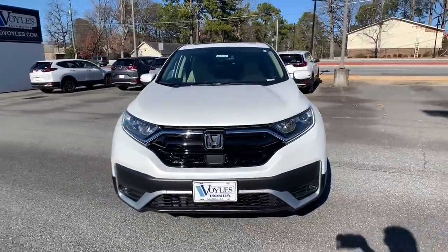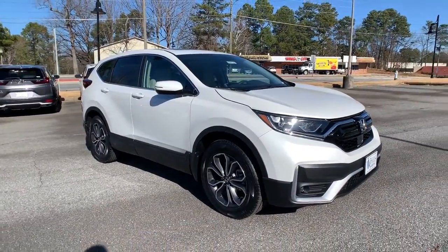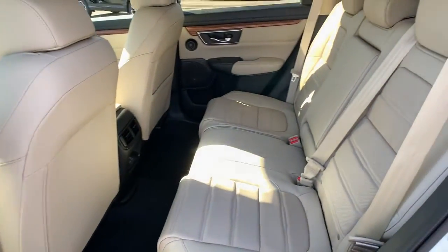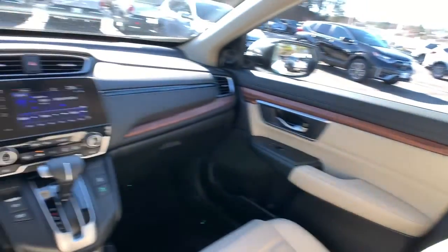These are just some of the great options this vehicle comes with: sun/moonroof, keyless entry, backup camera, power liftgate, power passenger seat, keyless start, fog lamps, heated mirrors, adaptive cruise control, woodgrain interior trim.